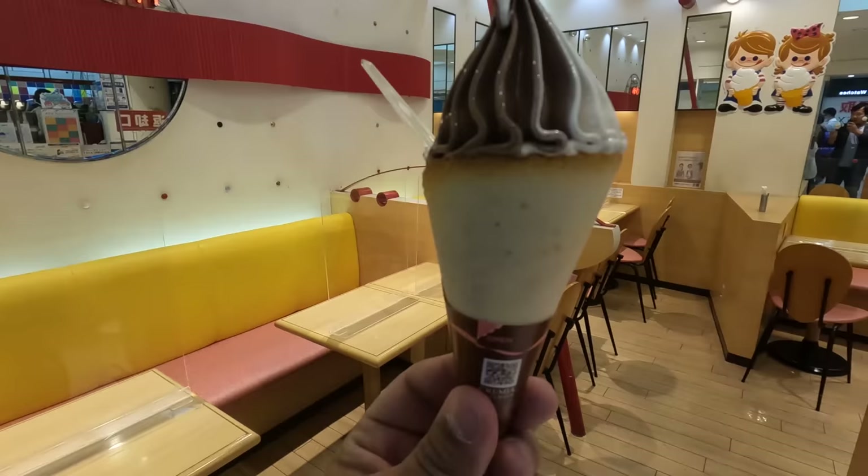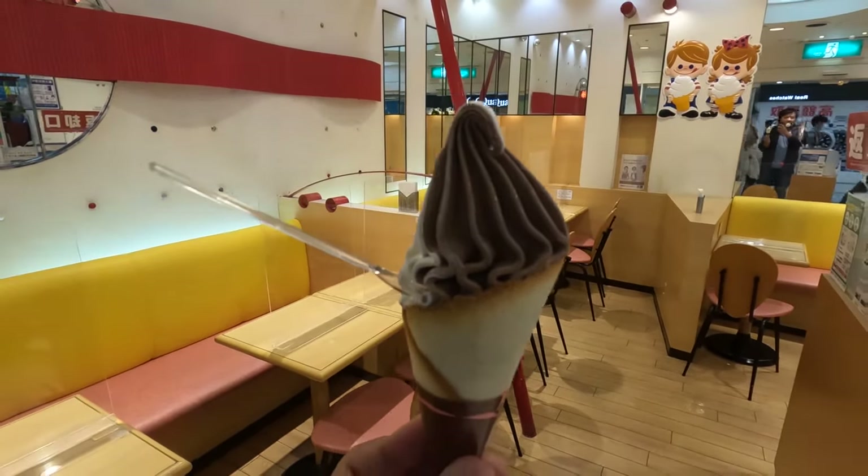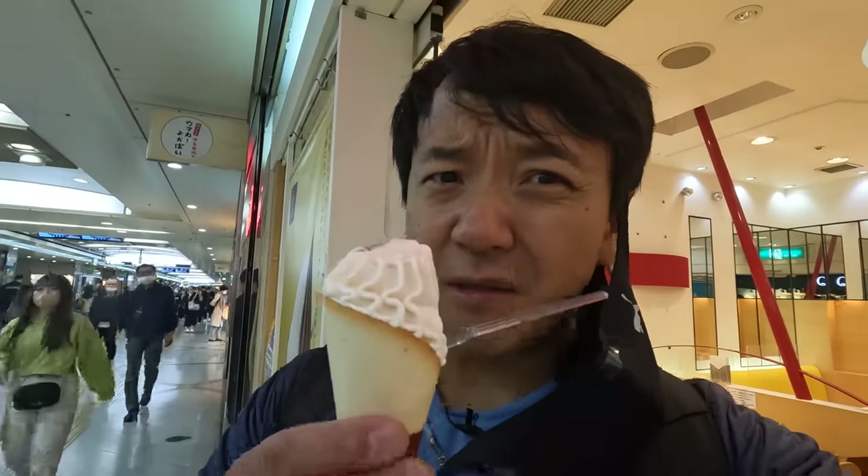It's like a wafer crepe instead of a typical cone, and the swirls are vertical. It's so soft and milky — I miss this so much. They used to be all over Japan, but for some reason Osaka is the only place I can find this, and it was not easy to find either.